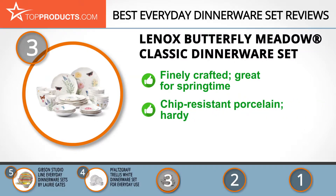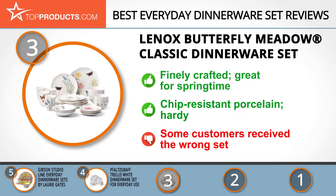Its Butterfly Meadow bowl set is one of its many finely crafted dinnerware sets, perfect for spring or people who love floral and natural designs. Its components are made of chip-resistant porcelain and are backed by Lenox's lifetime breakage replacement program. Further, it's dishwasher, microwave, oven, fridge, and freezer safe. We did come across isolated reviews of people getting the incorrect set, but you should be fine by double-checking the set you're getting, and you can always contact support.